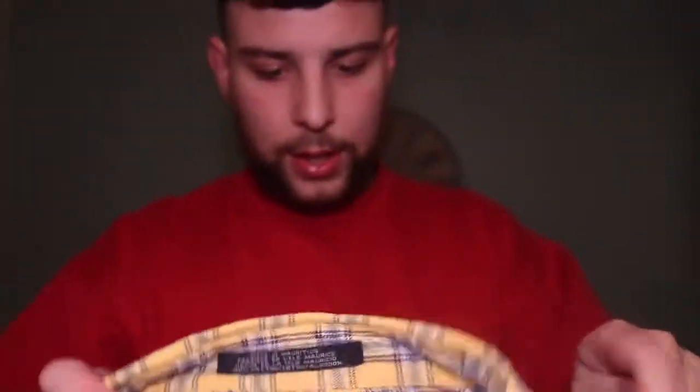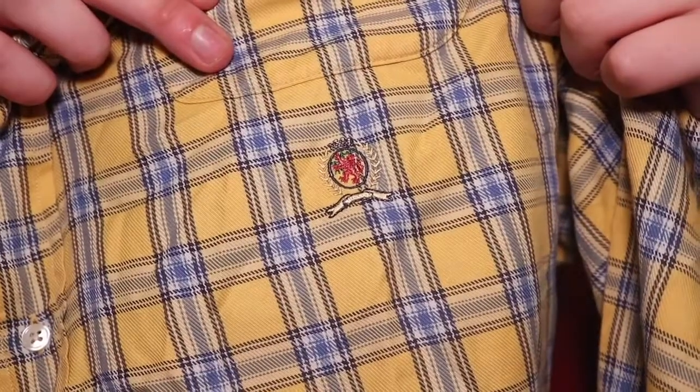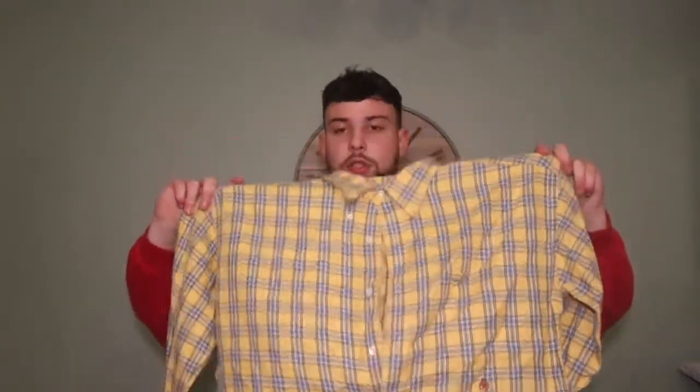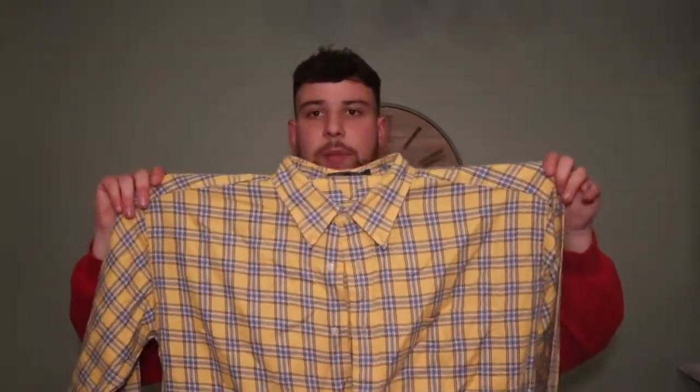Next we've got a vintage Tommy Hilfiger tag and a nice flannel shirt. You can see the vintage Tommy badge here — I thought it would be more embroidered. It's a really really nice shirt actually, good quality, just a bit too big for me. It's a double XL, so probably still a £30 to £35 item because of the vintage Tommy and the vintage embroidered badge.